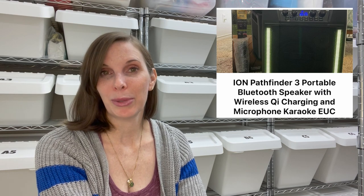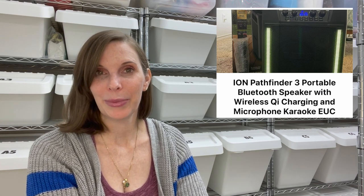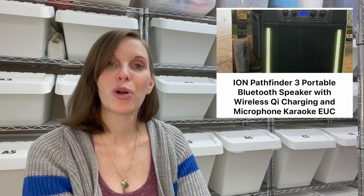The first thing we sold was one of the items from the B-Stock liquidation palette. We sold it on Facebook Marketplace as a local pickup. It was one of the Ion Pathfinder portable speakers. It sold for $60 on best offer, and the individual cost of that item from the palette broke down to about $47.18. I'll link that palette video above and in the description so you can see whether we thought it was worth it.